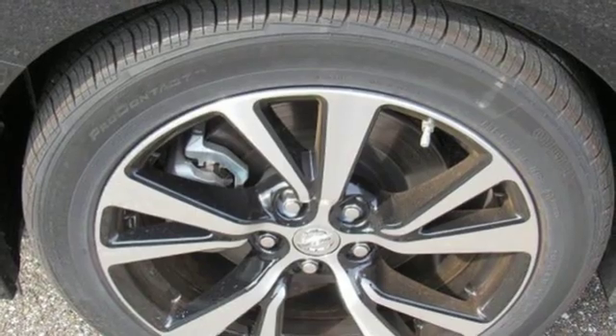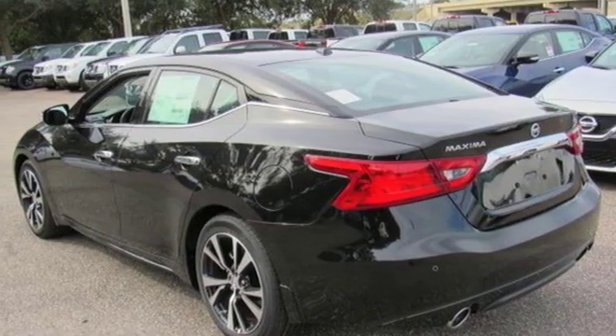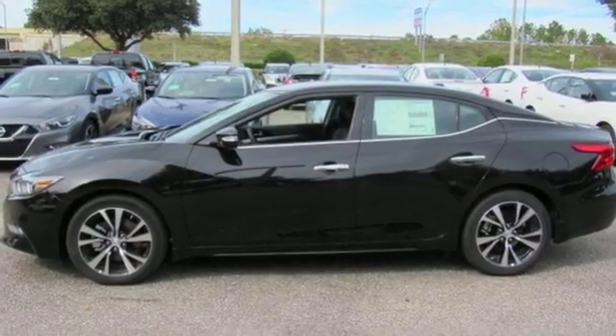Cabin preconditioning, continuously variable automatic transmission, aluminum wheels, gas pressurized shocks, and V6 engine.